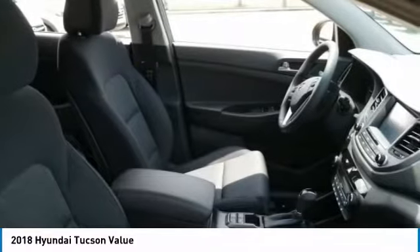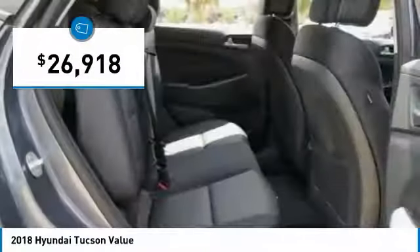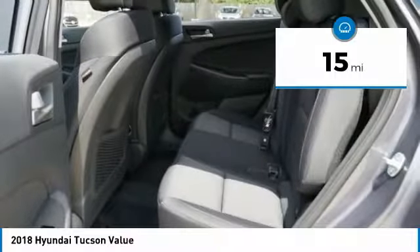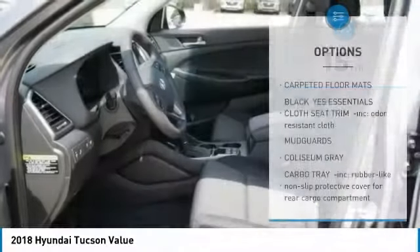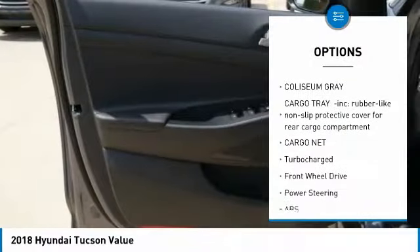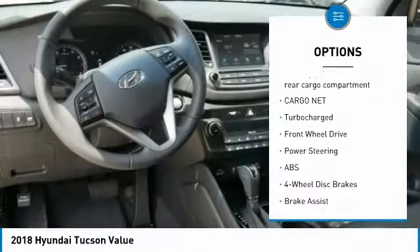It's the future of the crossover and is priced below thirty thousand dollars. This vehicle has less than 100 miles. Here are some of this vehicle's great options: keyless entry, power lift gate, stability control, steering wheel audio controls, traction control.